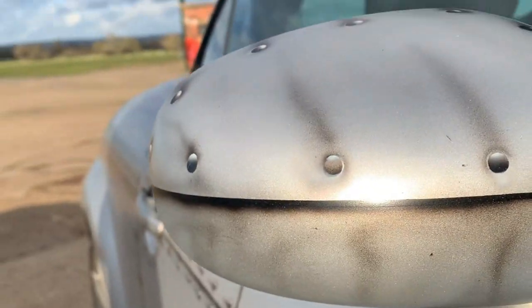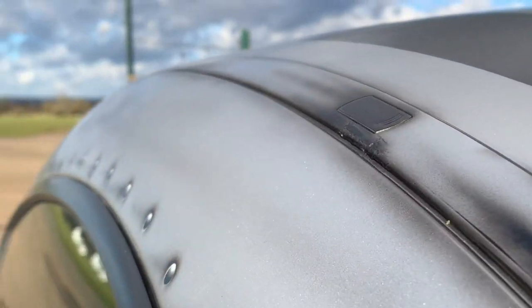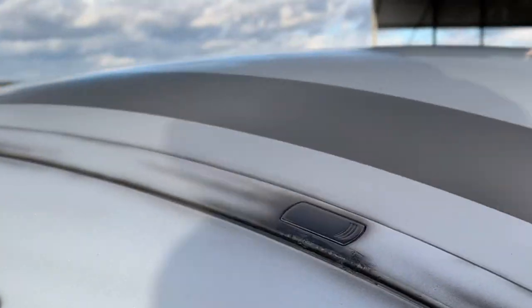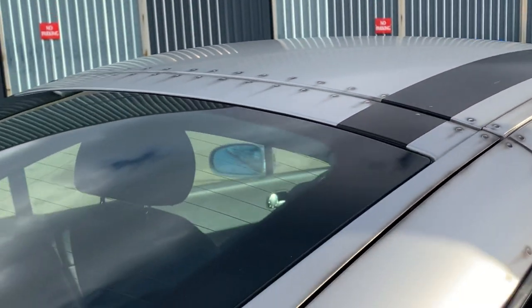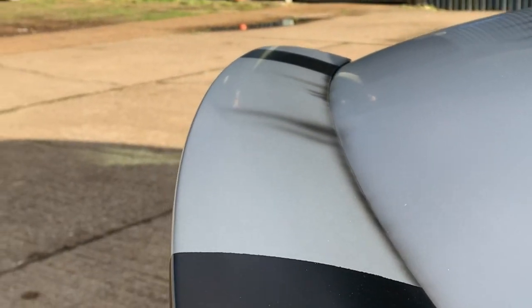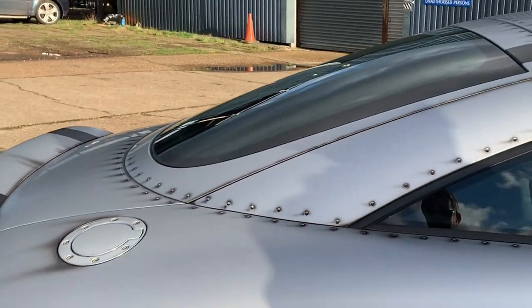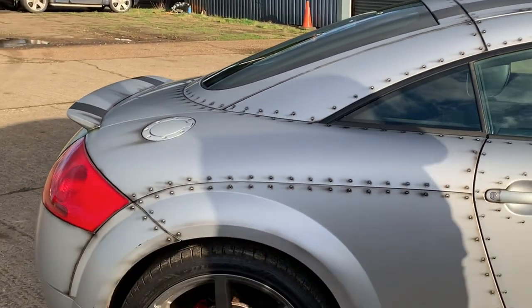The whole thing was covered in satin lacquer — so it's been clear-coated all the way over. That was done in sections because of limited space in the garage. It was a case of doing the sections individually: first the front wings, then the centre section, then the rear section.